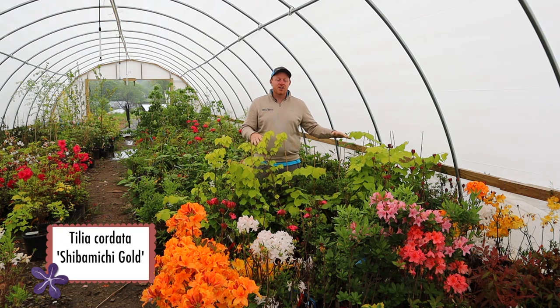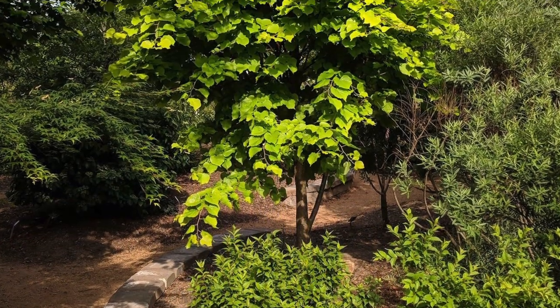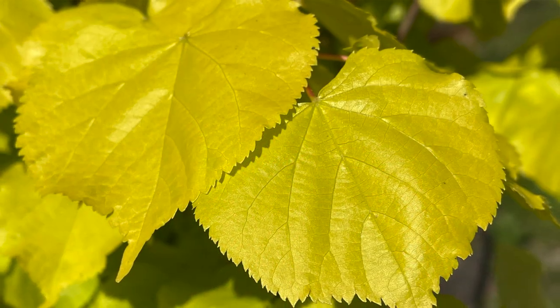I'm standing here with Tilia cordata Shibamichi Gold. This is an upright tree. It was found and introduced by Akira Shibamichi, so sometimes you see this under the name Akira Gold. This plant is an upright tree that gets more and more yellow as the summer goes on. If you know anything about Tilia cordata, they're good in zones three through eight. They're great for the bees — they put on blooms in June and July and they're just a fantastic tree to have out in the landscape and garden. But on top of that, yellow foliage. This plant is amazing.